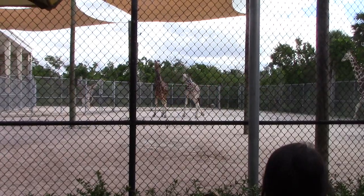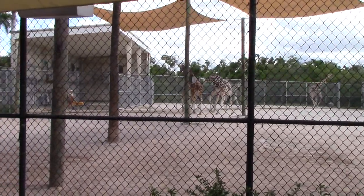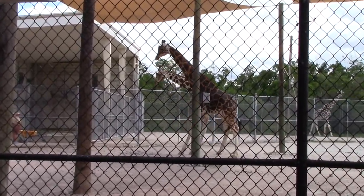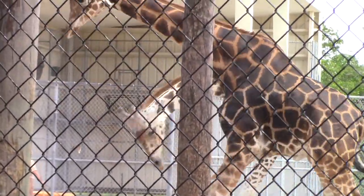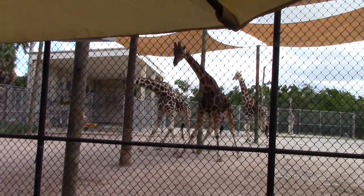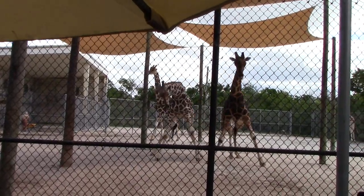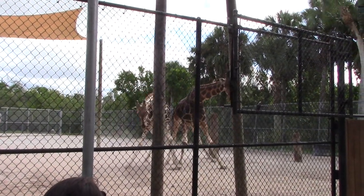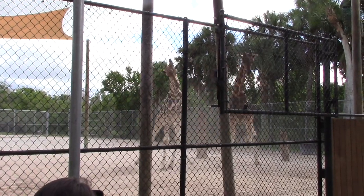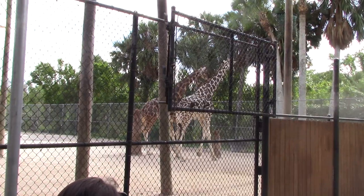Okay guys, I was looking at the giraffes — they had a little fight. I want to warn everybody: viewer discretion, it could be upsetting to see these two giraffes getting into a little scuffle. This is called necking — they challenge for dominance. The dark red one is the biggest. Oh geez — the giraffe came up and took that head swing. Oh my God.